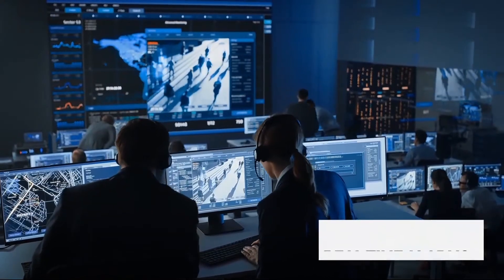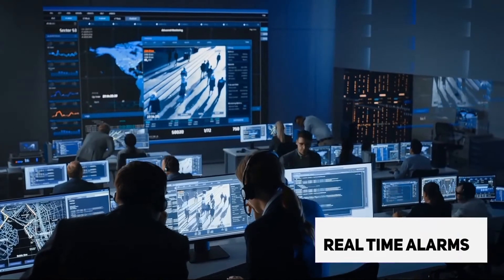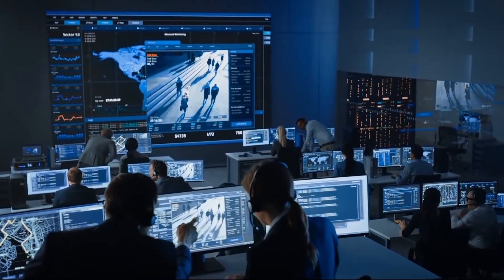The software can generate alerts about possible incidents and send the events to the surveillance center in real-time, allowing the operator to have a quick response.